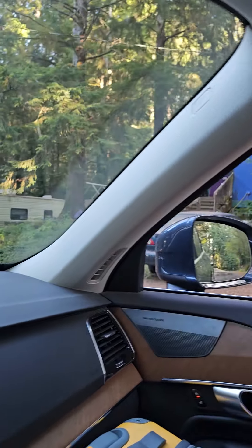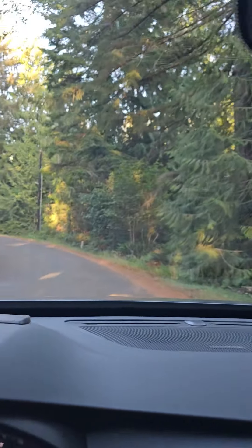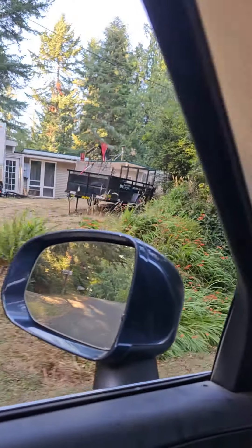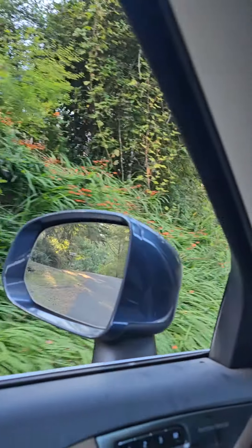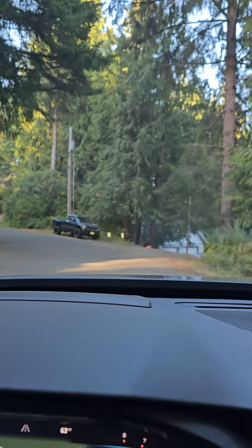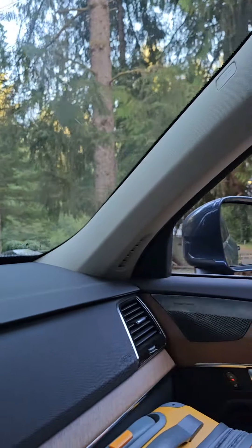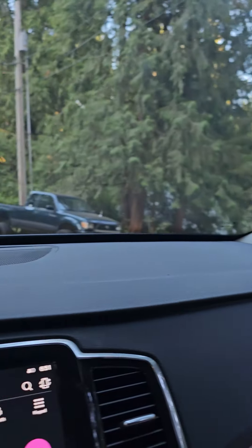So I just wanted to kind of give you the run of the neighborhood, and maybe none of this matters to you, and that's perfectly fine. I just like to tell, especially my out-of-town buyers, kind of what the neighborhood looks like. But that's a custom-built little house there — older gentleman lives there.